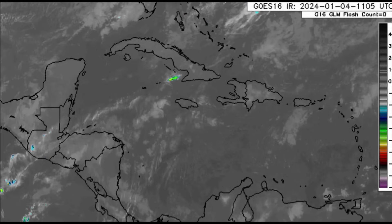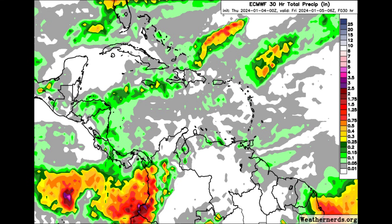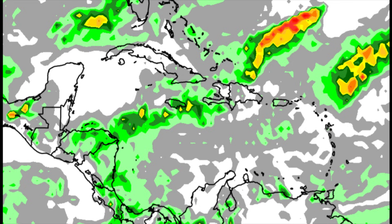Now as we take a look at the rainfall forecast for today — this is from Euro — we can see these shades of grays and greens across areas such as the Windward Islands going toward Jamaica and over into Central America. At the most, there could be rainfall amounts up to a quarter of an inch for today — that is the expected maximum.